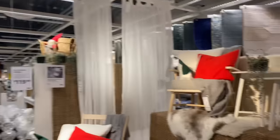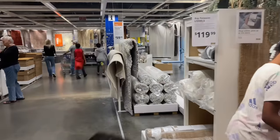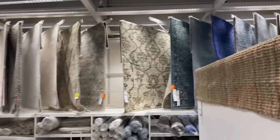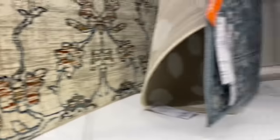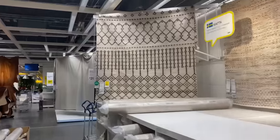They got a Christmas setup. They got rugs all over here. How much are the rugs? It's $199.99 and then this one is $79.99. This one down here is $199.